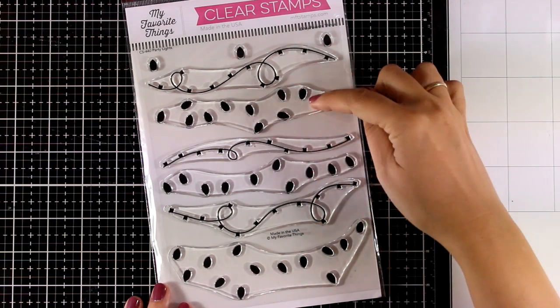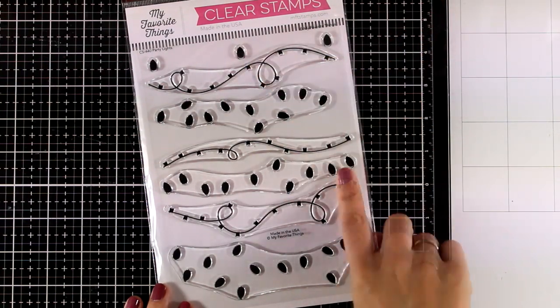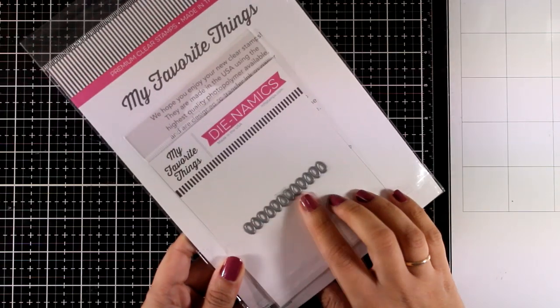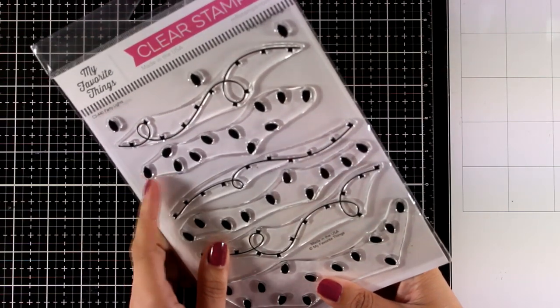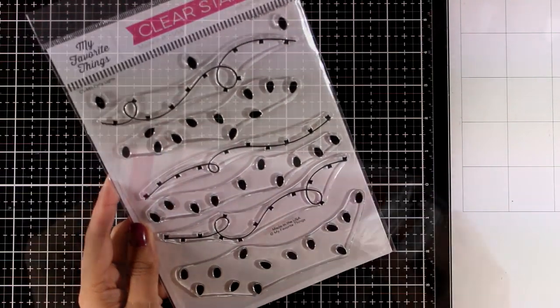Party Lights is a layering stamp set — the lights are going to fall directly where they're supposed to, and you also get standalone lights. In the same packaging you'll also get the dies that cut out multiple lights at the same time, so instead of stamping the lights you can cut them out and stick them on. I think this is a really unique stamp set.